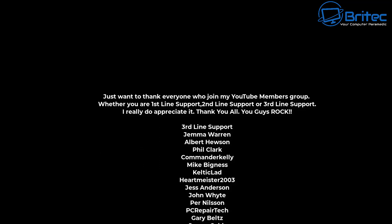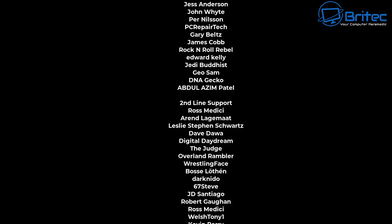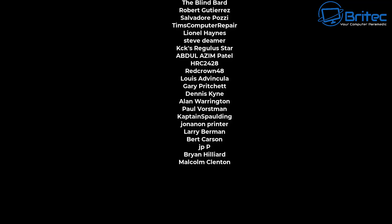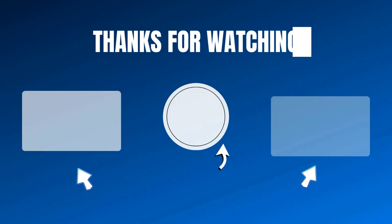Let me know in the comment section below whether you've bought any of these and whether you're using any right now — I'd be interested to see which ones. My name has been Brian from BrightechComputers.co.uk. I'll catch you in the next video, bye for now.